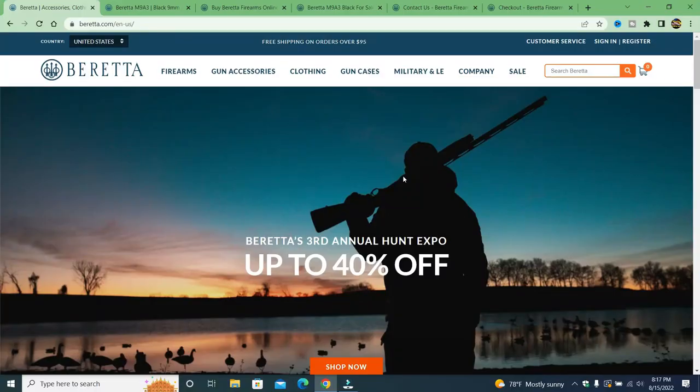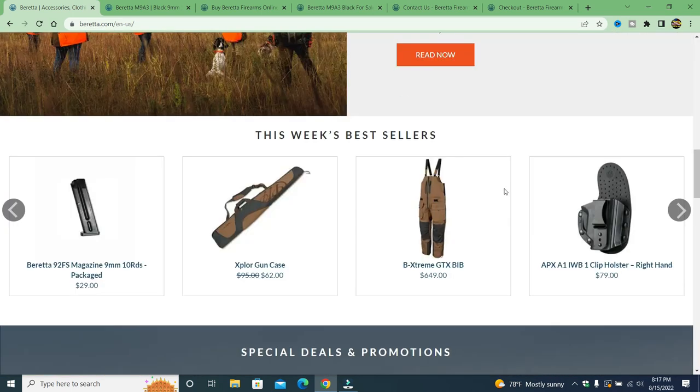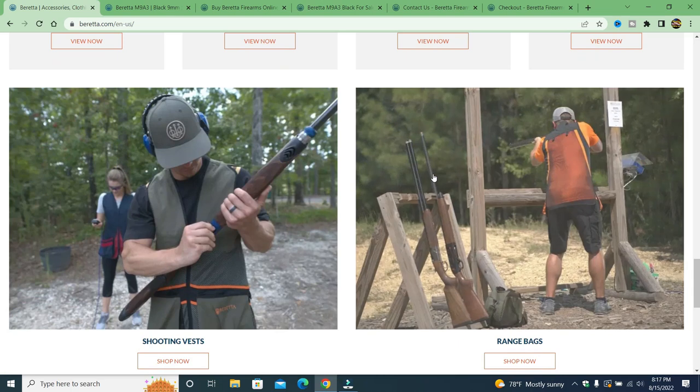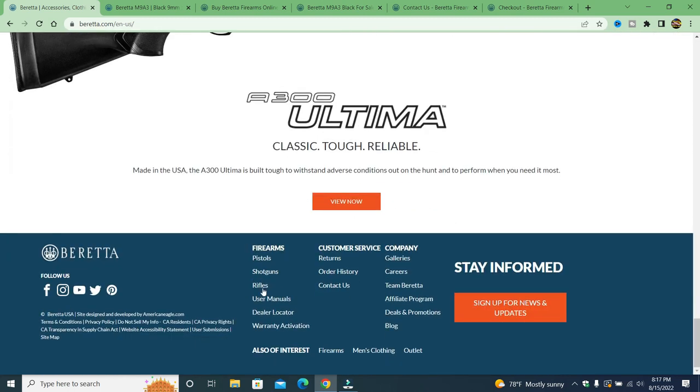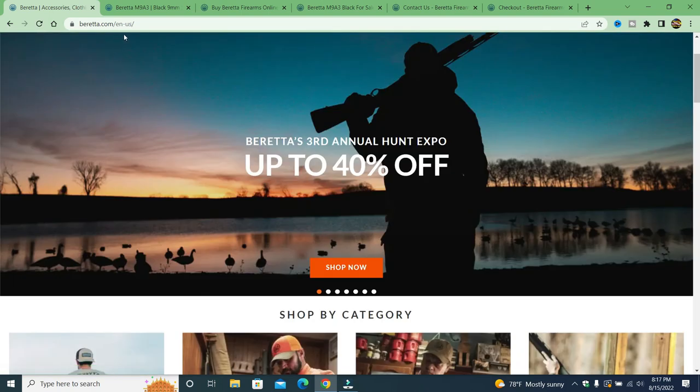Hey there friends, thanks for checking in. What you're looking at is the Beretta website — this is the real Beretta website. You can see it has their logo, firearms, gun accessories, some sales, nice pictures, different categories, discount codes, and of course their firearms. This website is called beretta.com/en-us.